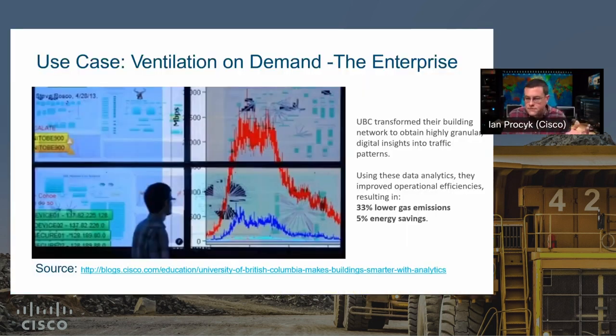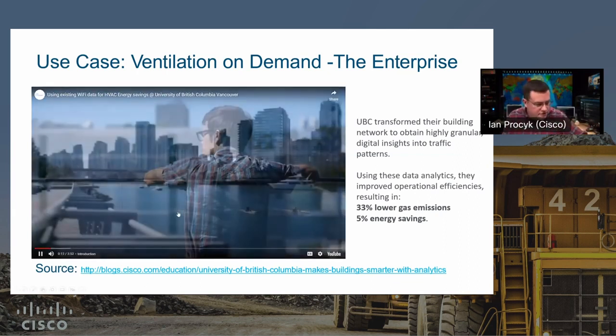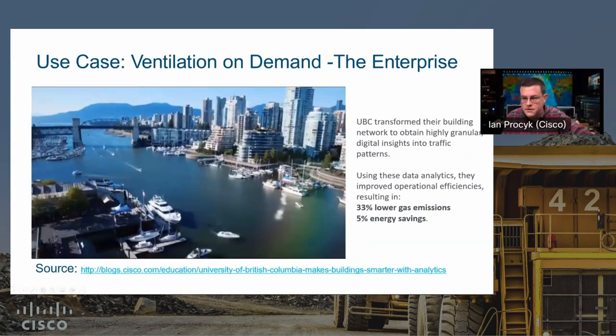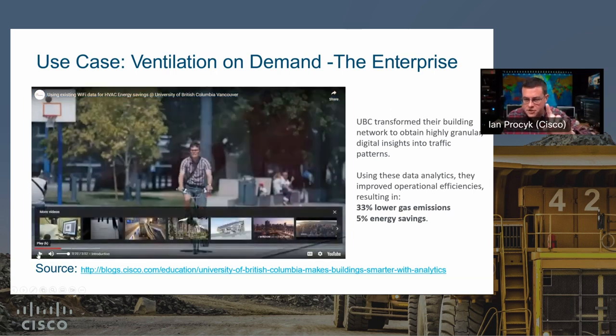This is a 30,000-foot view of the system and some of the outcomes we're trying to drive. There's a bit of an enterprise slant here, but a lot of this is directly applicable to heavy industry. The key thing I like to highlight: what we find a lot is projects run by different groups in an organization — IT, ops, warehouse — all using Wi-Fi or BLE. Why can't it run on a common infrastructure? Now let me play this video.